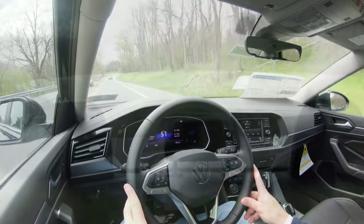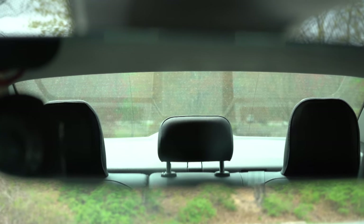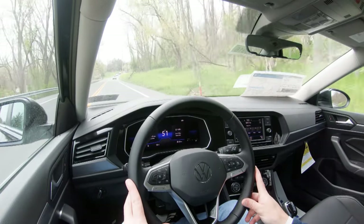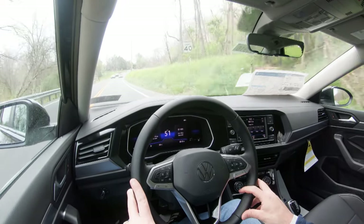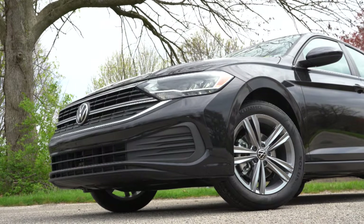No issues with cabin noise. Visibility is excellent, as you'd expect from a vehicle like the Jetta. Rain-sensing windshield wipers come on the SE and SEL trim levels. That pretty much rounds out the performance segment of this review — let's go ahead and take a look at the exterior of the brand new 2022 Volkswagen Jetta.